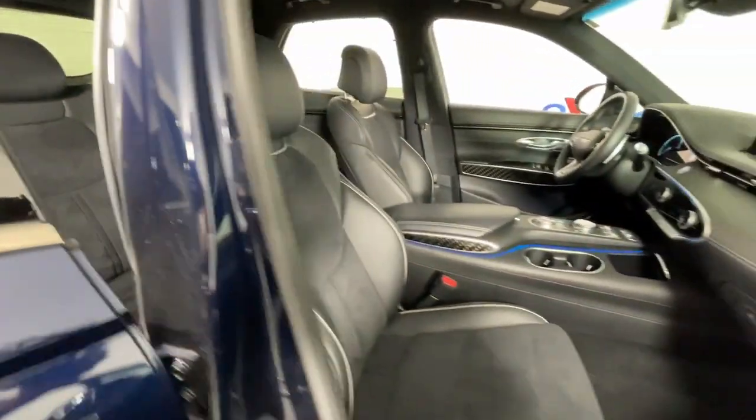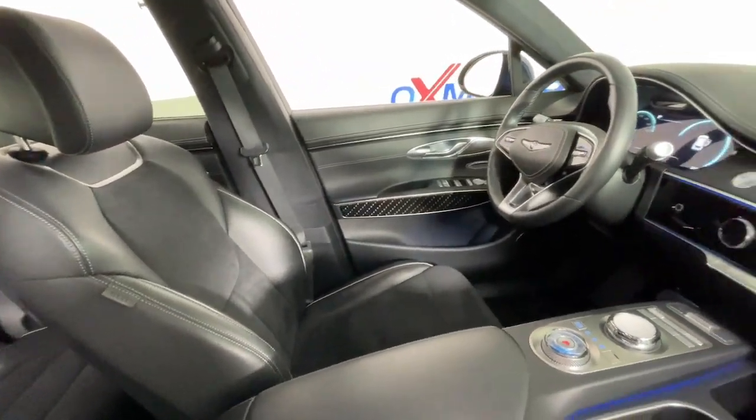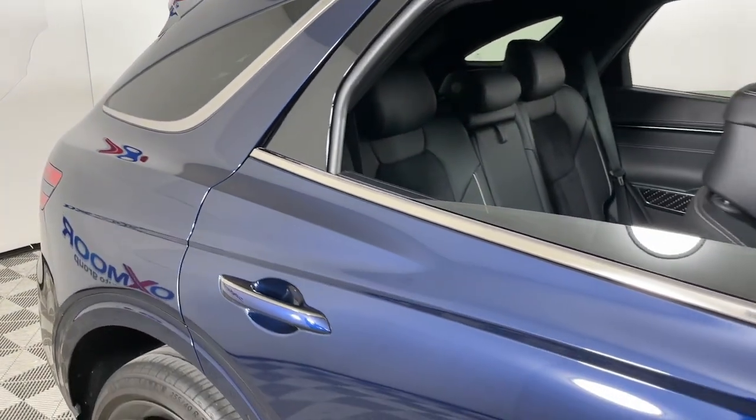The following are some of this vehicle's highlighted options: heated steering wheel, heated and/or cooled front seats, head-up display, Apple CarPlay and/or Android Auto, panoramic roof, navigation system.